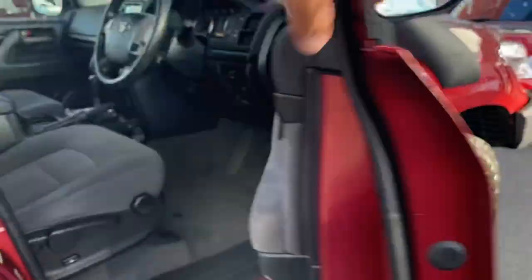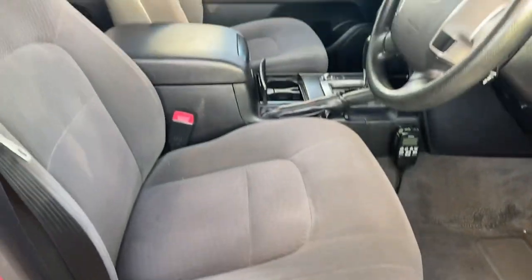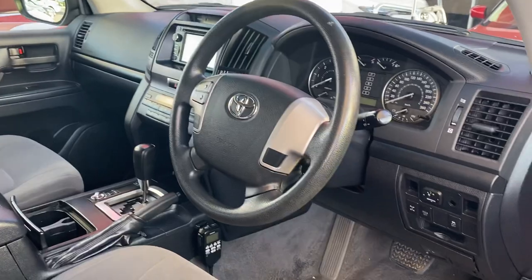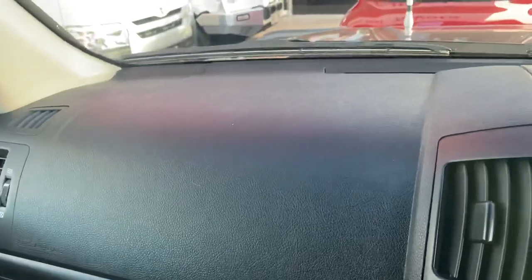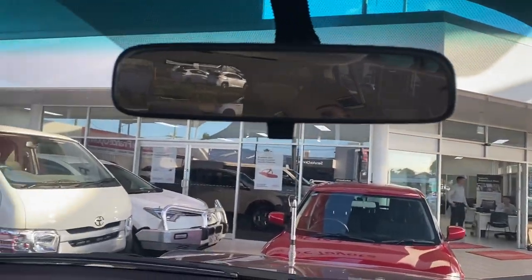Driver side door — central locking, power windows all in there as well. Two sets of keys. Very nice-looking interior. Carpet floors all the way through. Making your way inside, driver side door there and the passenger side door as well. Very well looked after windscreen, all in great condition.